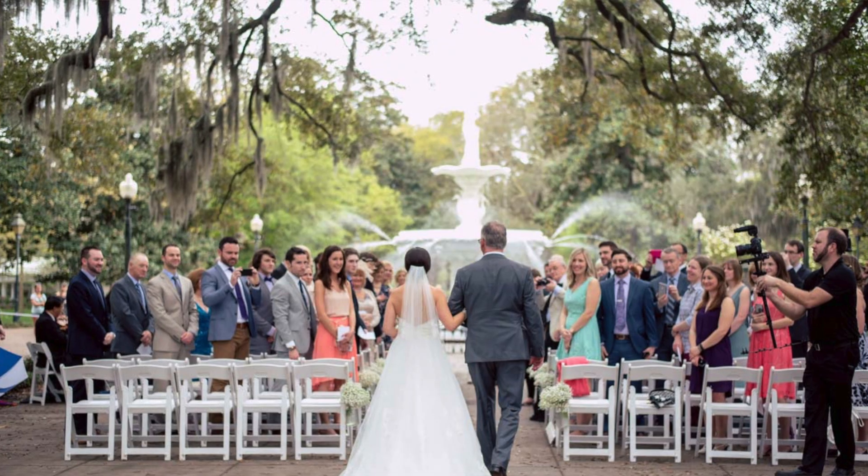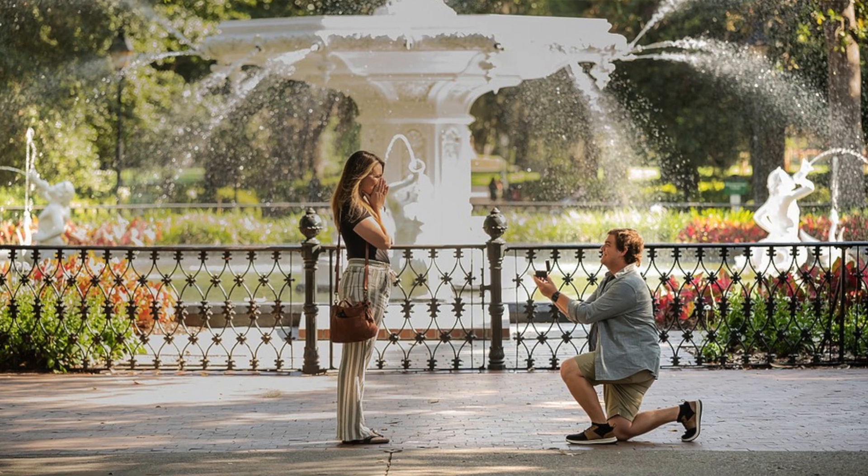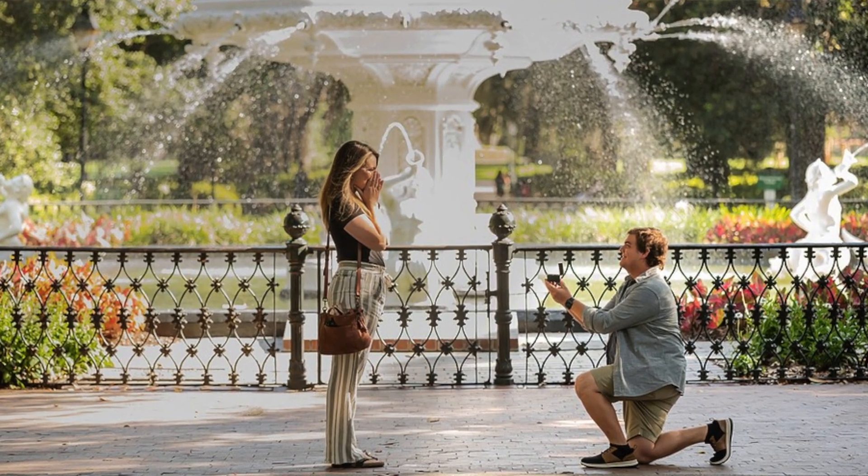If you go by the fountain on any given day, you will see a wedding or many weddings taking place in and around that fountain, and many a marriage proposal was done right there at the fountain as well. It is very romantic, but stay tuned for more — I am going to tell you about the five fun facts about the fountain.